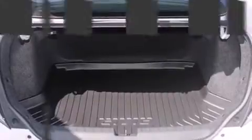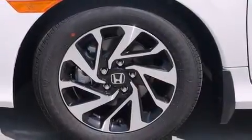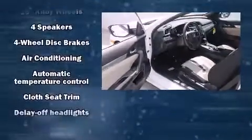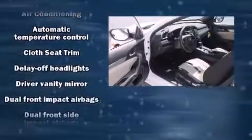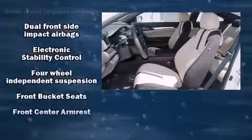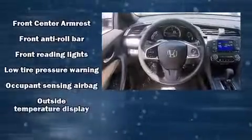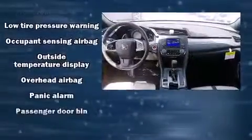For drivers who enjoy the natural environment, a power moonroof allows an infusion of fresh air. Audio features include an AM/FM radio and four well-positioned speakers. Safety equipment has been integrated throughout, including head curtain airbags, front side-impact airbags, traction control, and brake assist.